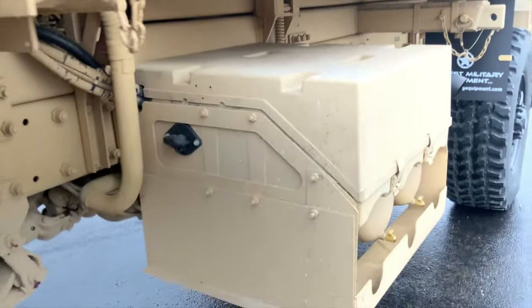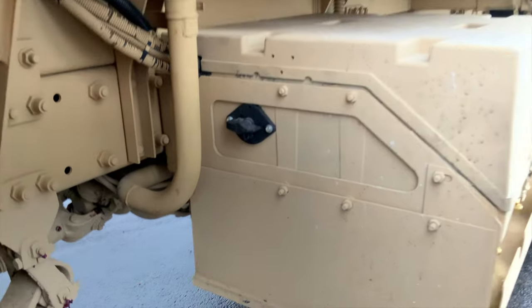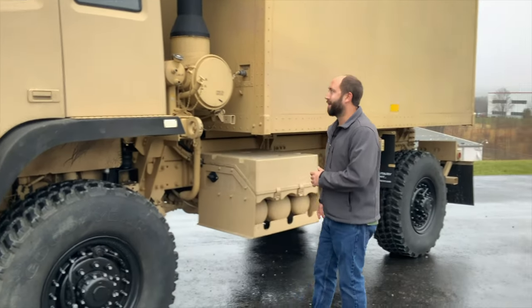Another important thing while we're over on this side of the truck is the battery disconnect switch. We've installed this battery disconnect switch on this truck, so if he's going to be storing it for a long period of time, it does have a lockable feature — you can put a lock in there to lock it either on or lock it off.